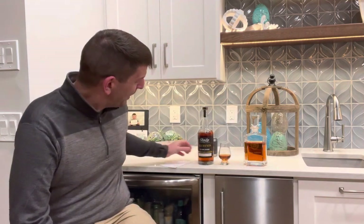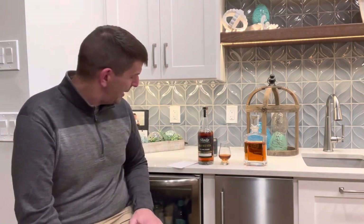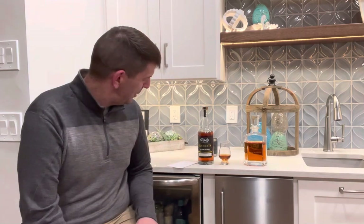The mash bill is 75% corn, 21% rye, and 4% malted barley. So this is a high rye, so we should get a little more spice. And it is a blend of five-year bourbons, finished in amburana wood oak barrels, which is supposed to give it some more spice. So we'll see.